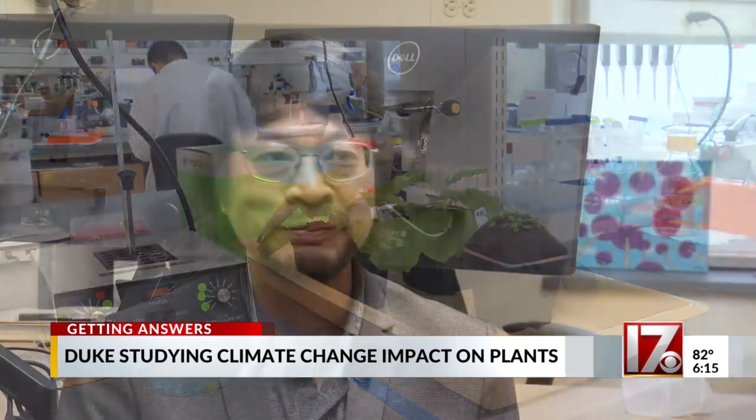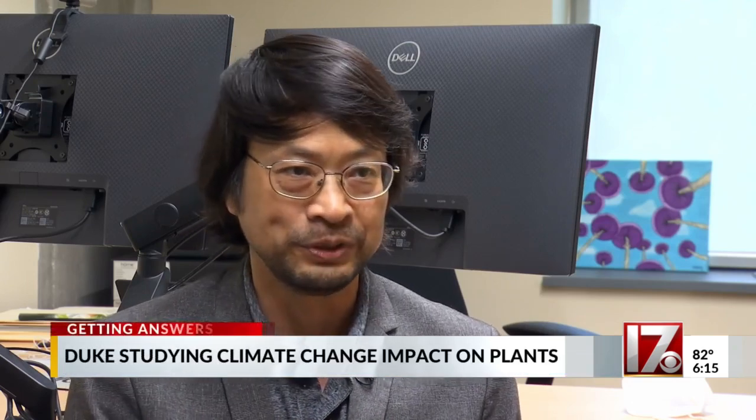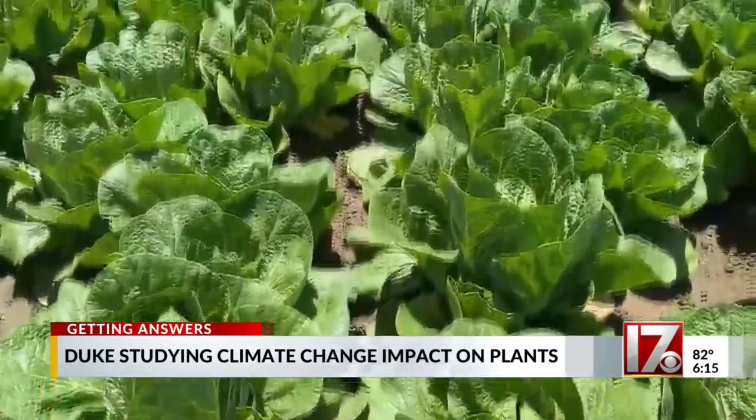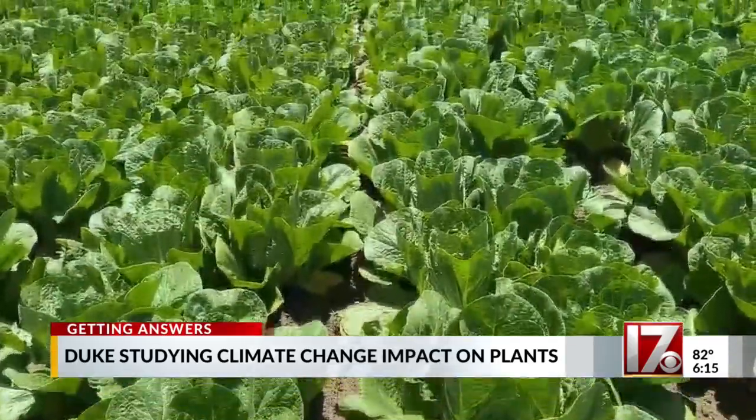What they discovered is that the plant immune system — plants have an immune system like us — allows them to fight against disease and insects. But the immune system doesn't function very well at high temperatures. Specifically, a protein that the plant produces to protect itself is not produced when temperatures are too warm, leaving the plant vulnerable and producing less yields.